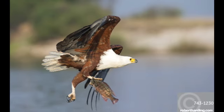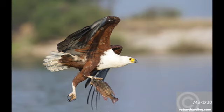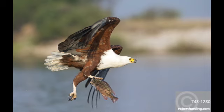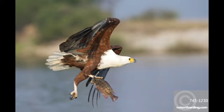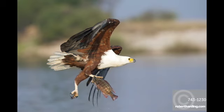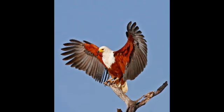When the female is ready to mate, she lowers her head and raises her tail so that her whole body is parallel to the ground. The male then jumps or flies onto her back. The pair usually mates for life. They build their large stick nest in a tree and use this nest year after year, adding new material to it each breeding season.